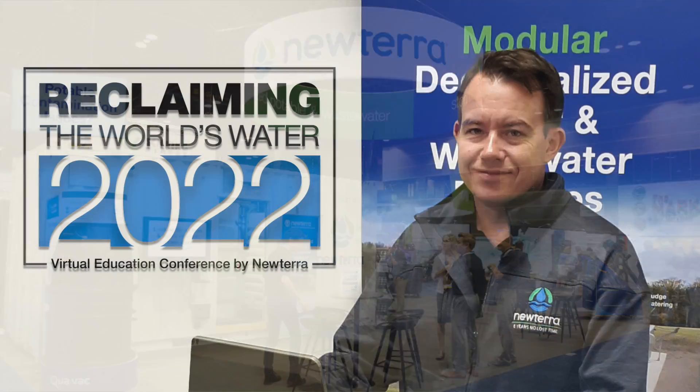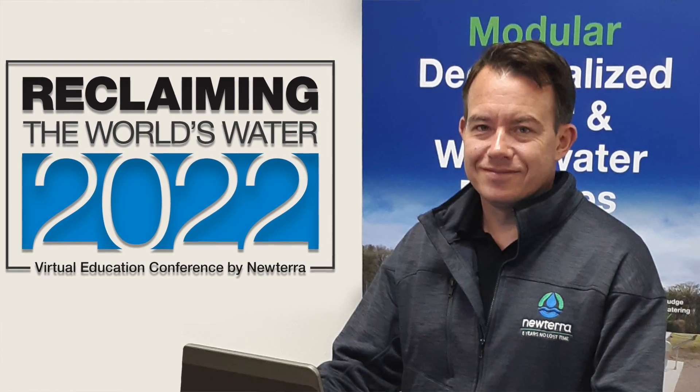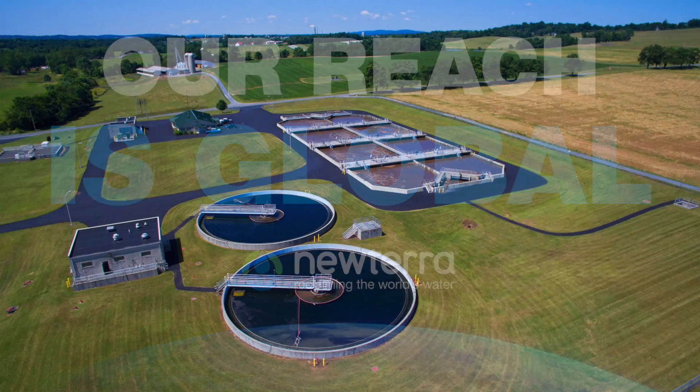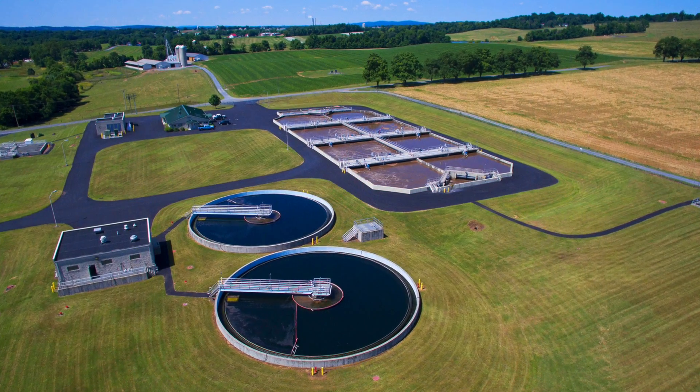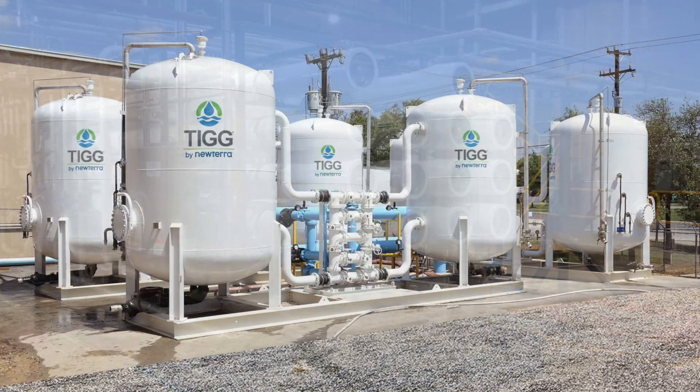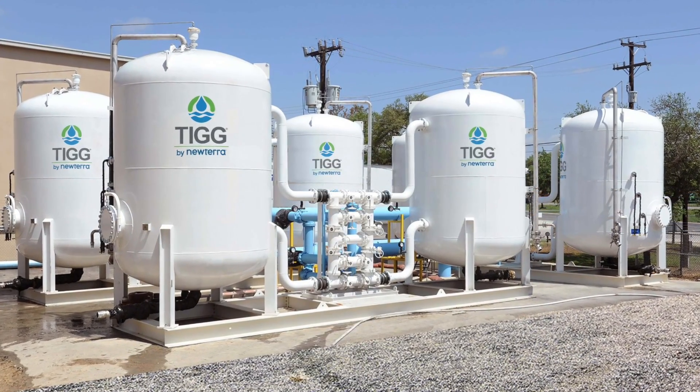Nutera is a recognized leader in providing sustainable water and wastewater treatment solutions for industrial, municipal, groundwater remediation, stormwater, and land development markets. There doesn't seem to be any water that we haven't been able to treat.